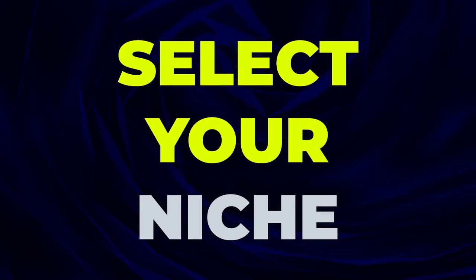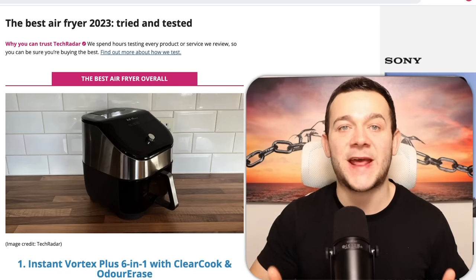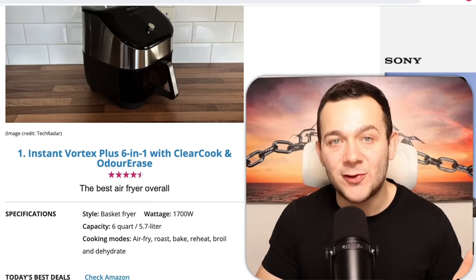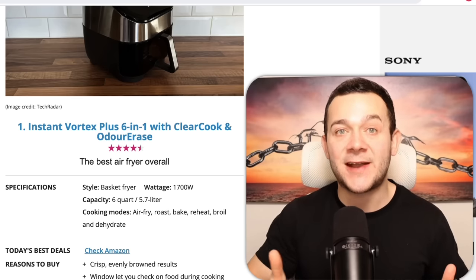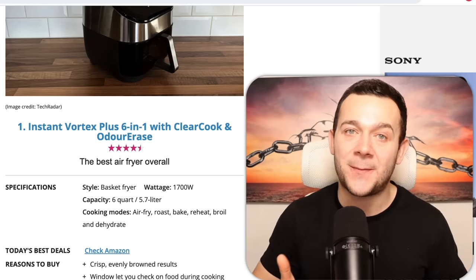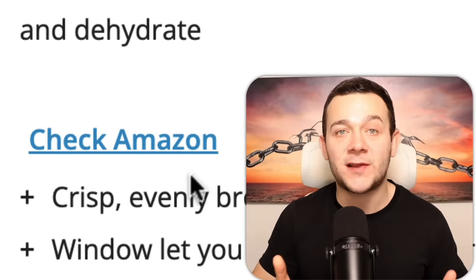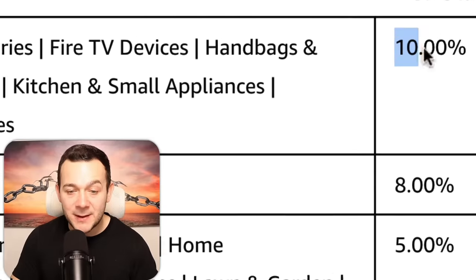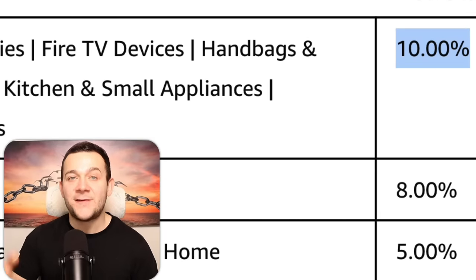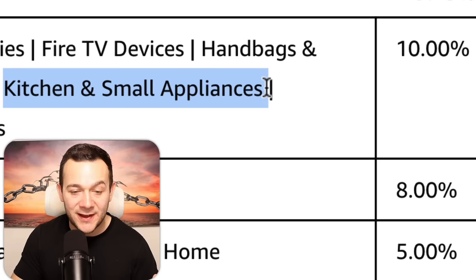The first step is to pick a niche and decide on the topic you want your articles to be about. Going back to that article reviewing different air fryers, I can guarantee those guys are making hundreds of thousands of dollars every single month. The reason is because they're promoting air fryers sold on Amazon, which falls under the kitchen appliances niche, and Amazon pays 10% commission of the purchase price for anyone who drives sales to products in that niche.